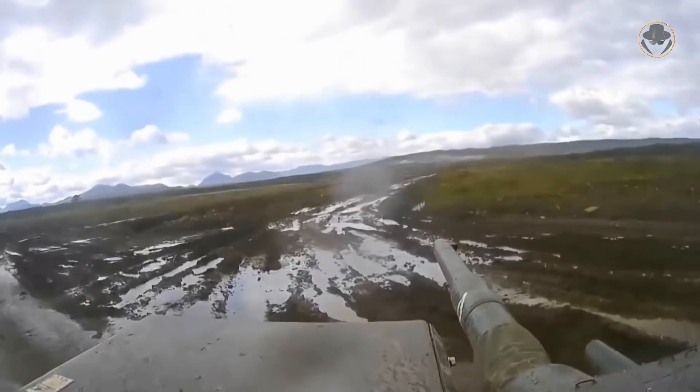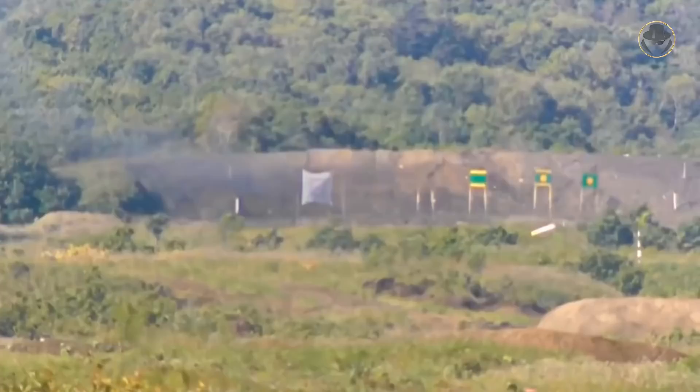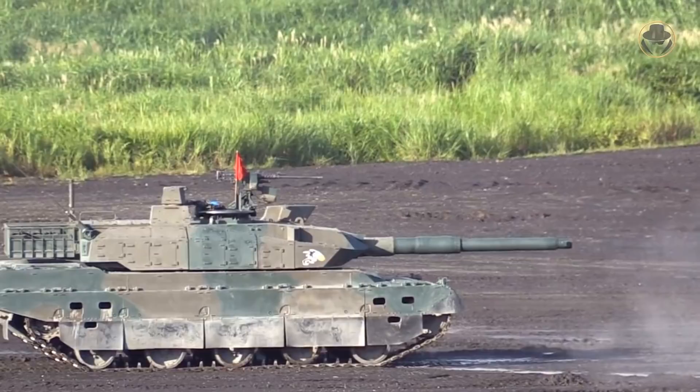The advanced fire control system of the Type 10 can direct the gun toward the target's weak point automatically. Its circular error probable at a range of one kilometre is about five centimetres. This fire control system can also determine the effect of the round on the target and recommend a new shot if necessary.